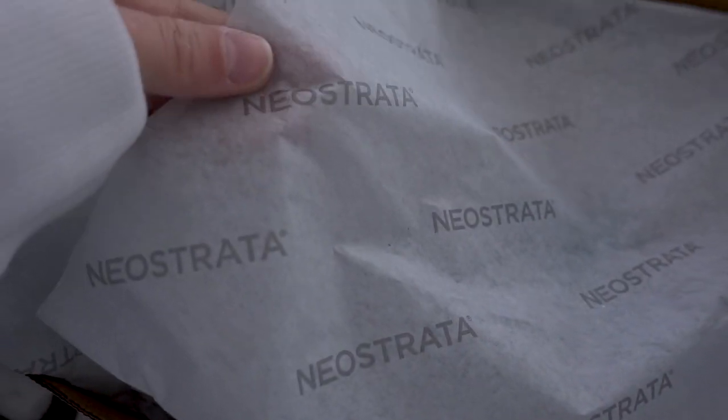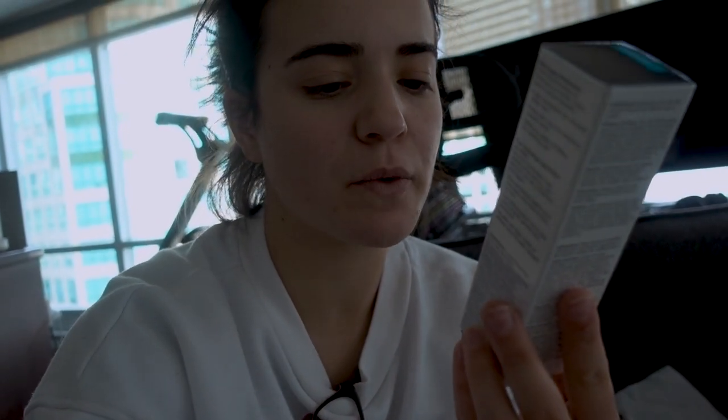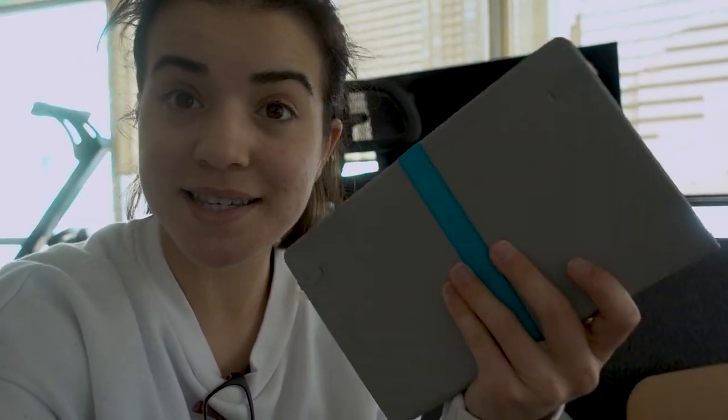Even their wrapping paper says Neostrata. This is for the event — it's their new Restore Hydration and Replenishment PHA Daily Moisturizer, anti-aging for sensitive skin. And they got me a full notebook. I'm so pumped about this because I need a new bullet journal, and I love how thick it is — I can maybe even fit a full year in there, probably not, but as much as I can.